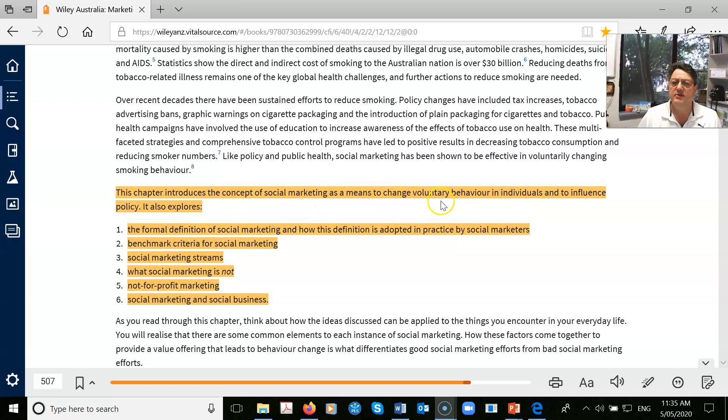Social marketing means to change voluntary behaviour in individuals, but also to influence policy from state government, local council, and national government. We're going to look at some of the interesting points. I'm not overly excited about what social marketing is not — that's always bored me. Let's just see what it is and what it does.